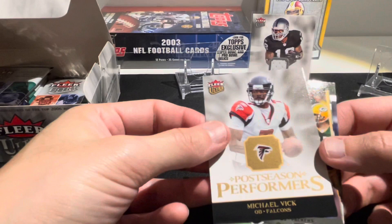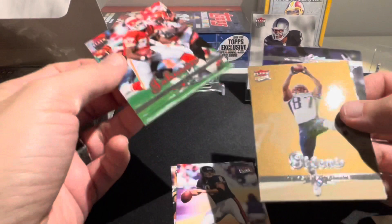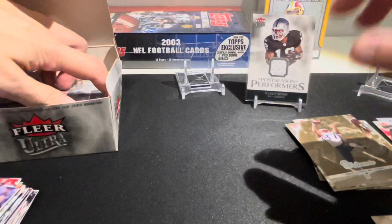Postseason Performers Michael Vick, Brett Favre, Rex Grossman, Larry Johnson, and our gold medallion is David Givens. We have a Billy Volek, LJ Smith, and Travis Taylor.